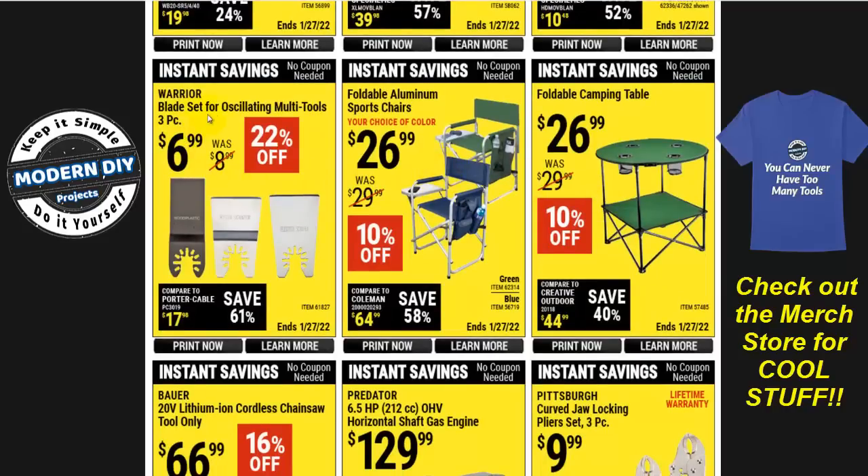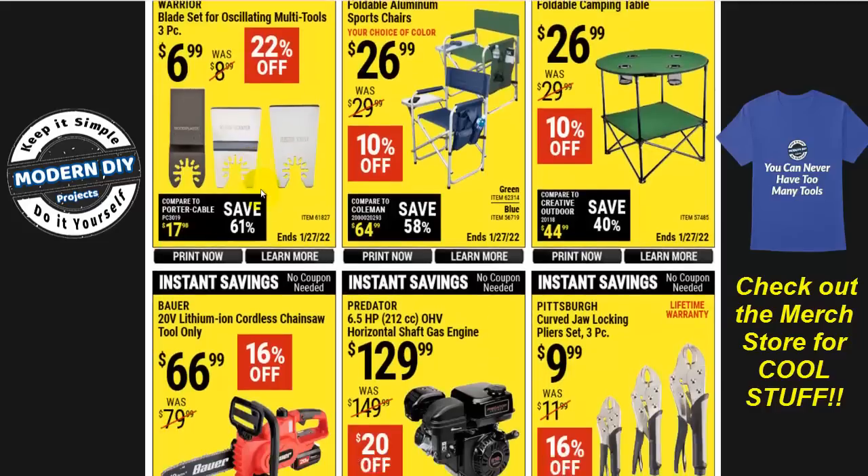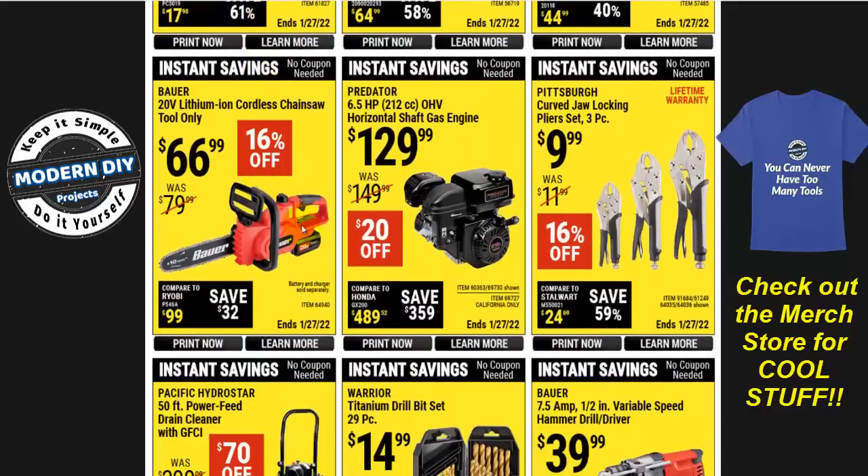Your little folding chair for tailgating right there. Here are blades for a multi-oscillating tool — three-piece set for $7. That's another reason I like the Chemo tools — I just did a review of the Chemo 20-volt oscillating tool and it already brings all these blades included in the package, where a lot of other tools do not.